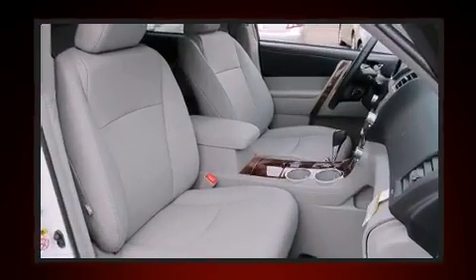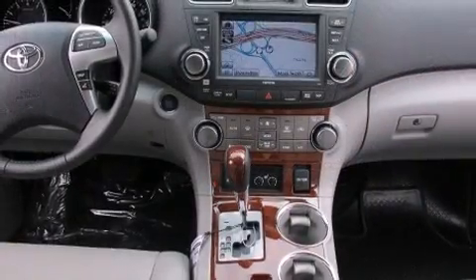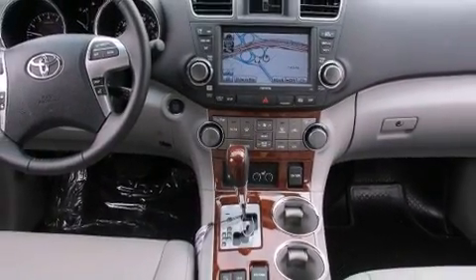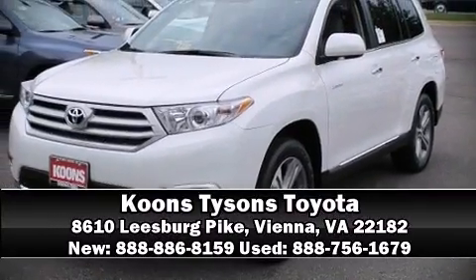A security system and four-wheel disc brakes with ABS. For added security, dynamic stability control supplements the drivetrain. Stop by our dealership or give us a call for more information.